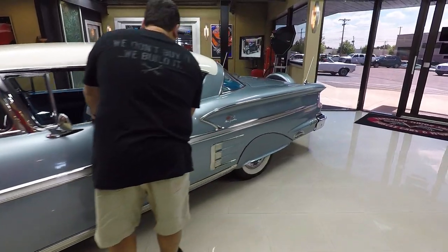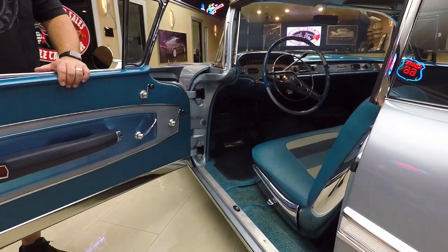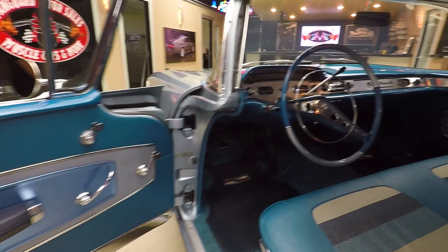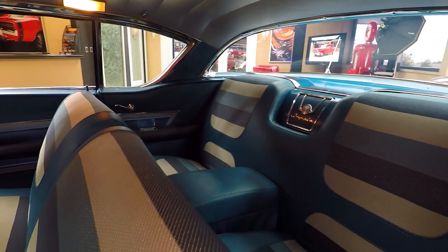Let's check out the tri-color interior — it's in absolutely gorgeous shape. I just drove this car too and it is over the top. It drives like a brand new Cadillac. The interior, the headliner, everything is absolutely beautiful.